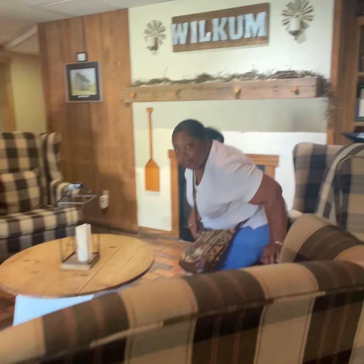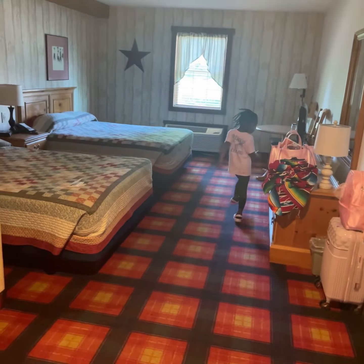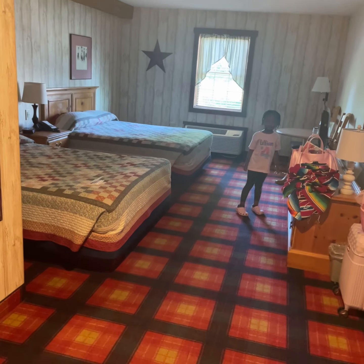They had a little popcorn station in the front, and coffee and tea. Now check out our room. Here's our room here at the Country Inn in Lancaster, Pennsylvania.